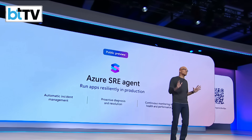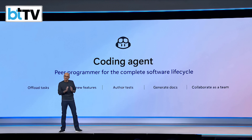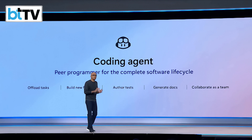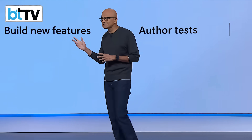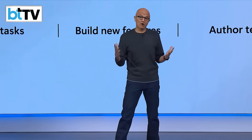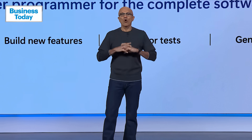And we're not stopping there. This is the next big step forward: a full coding agent built right into GitHub, taking Copilot from being a pair programmer to a peer programmer. You can assign issues to Copilot — bug fixes, new features, code maintenance — and it will complete these tasks autonomously. And today, I'm super excited that it's now available to all of you.